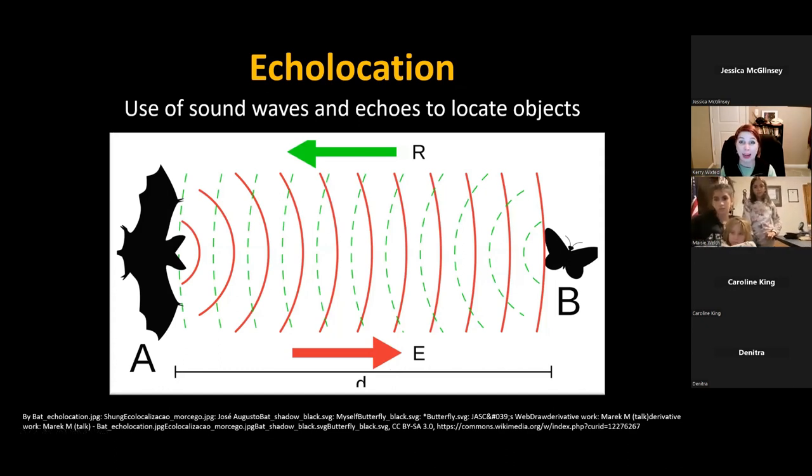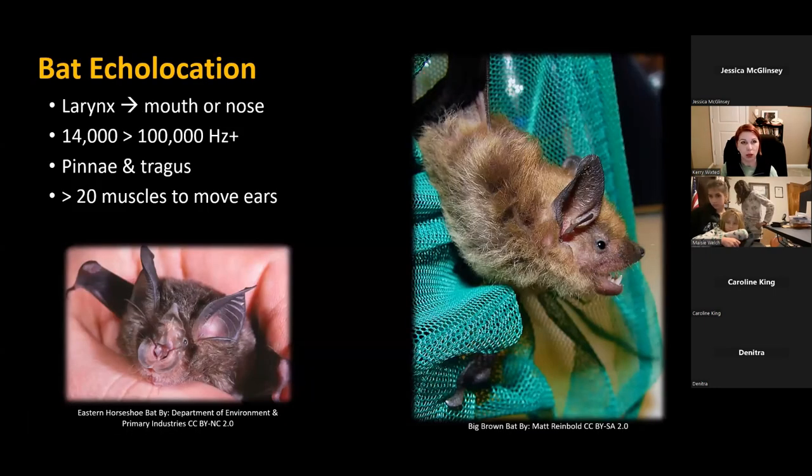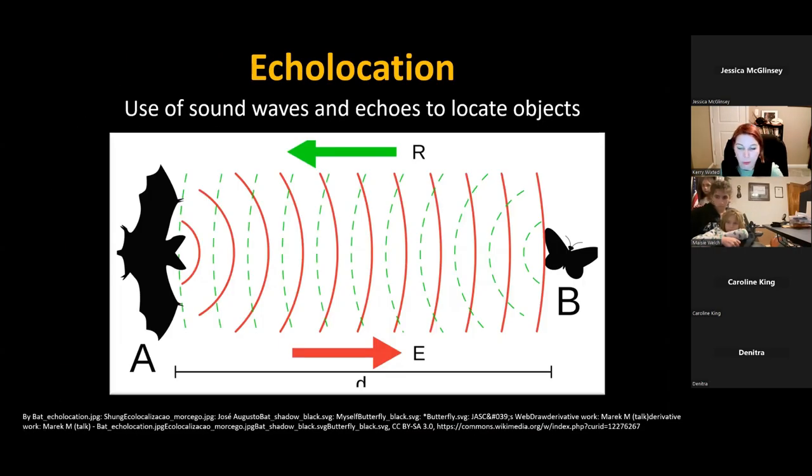About 70% of bats around the world echolocate, and all of our bats in the area are echolocating bats. Echolocation is a process by which animals emit high-pitched sound waves that echo back to help them locate objects — they use it to navigate, hunt, identify other species, and avoid obstacles. This adaptation is extremely helpful for animals that need to get around at night. You may know echolocation from bats, but dolphins also echolocate, as do small mammals called shrews to essentially see in the dark underground.